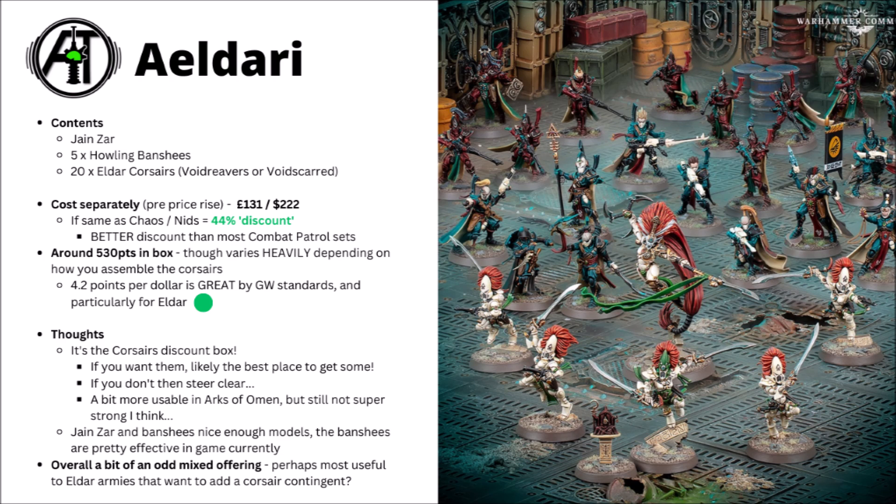Overall this is relatively impressive — it's a better discount than the majority of the Combat Patrol box sets, and it gets you a fair amount of points. It does vary quite wildly depending on whether you field the Corsairs as the Voidsguard or the Void Reavers, and whether you pay for their upgrade characters or fancy guns, but roughly it might equate to around about 530 points in the box. That works out to 4.2 points per dollar, which is really quite good by Games Workshop standards, and particularly good for Eldar that tend to be quite expensive.